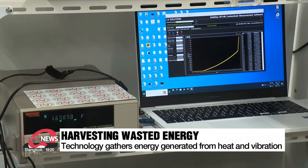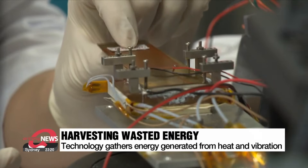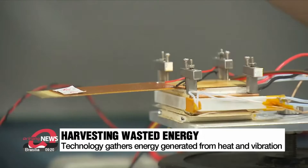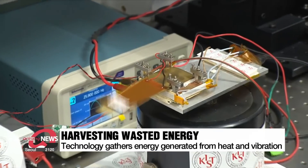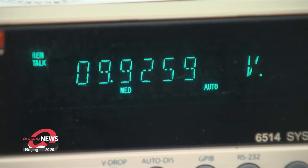Until recently, energy from vibrations and heat were measured separately and not deemed efficient enough to be a power source. But a team of Korean researchers has now succeeded in designing a hybrid energy harvester that combines piezoelectricity and thermoelectricity, resulting in a higher final power generation.